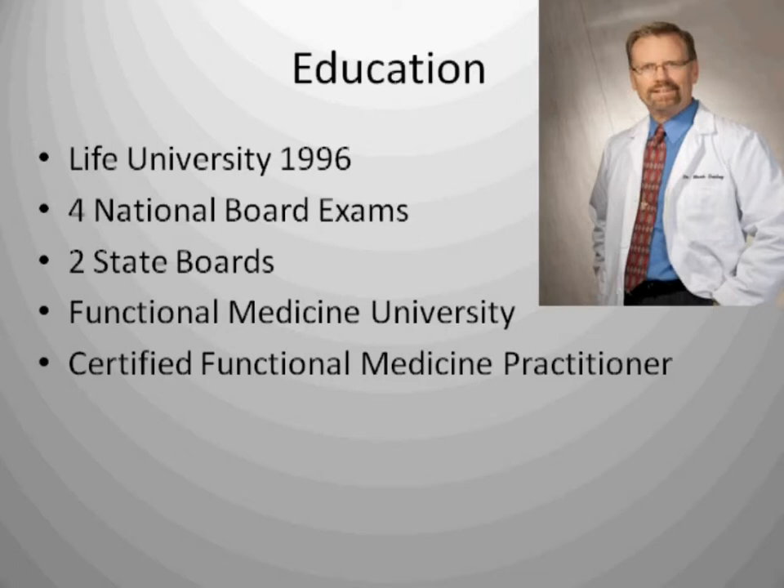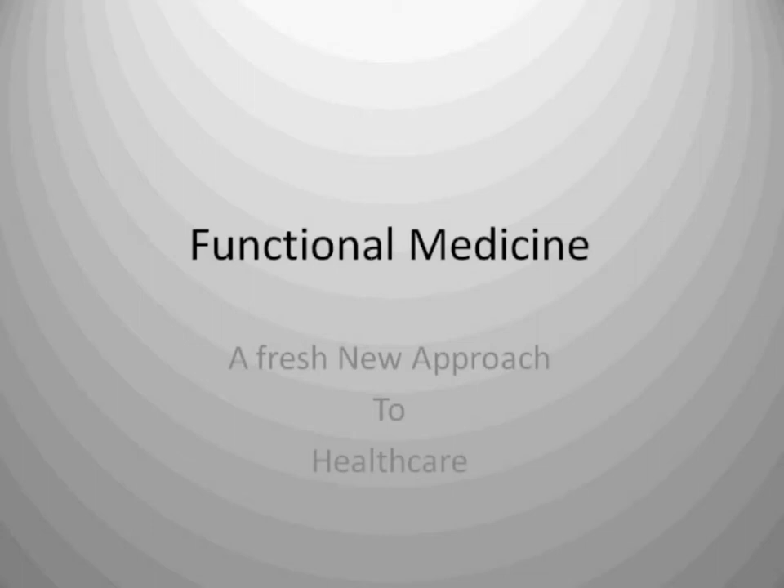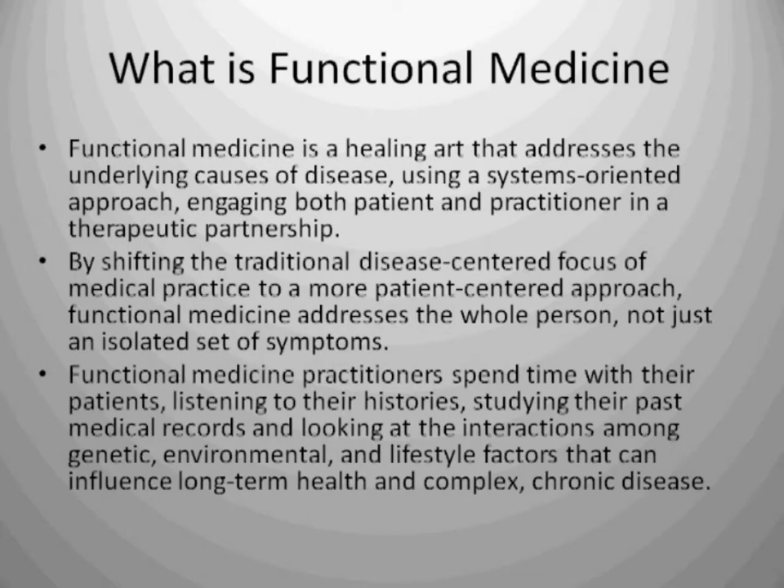We're going to get right into the program. We're going to talk just very briefly about my education. I graduated from Life Chiropractic University in 1996. I passed four national board examinations and two state boards. I graduated from Functional Medicine University and am a certified functional medicine practitioner. I have advanced education in functional endocrinology, functional blood chemistry, the brain and neurotransmitters, and natural thyroid diagnosis and treatment. Functional medicine truly is a fresh new approach to health care and you're going to be hearing more and more about it.